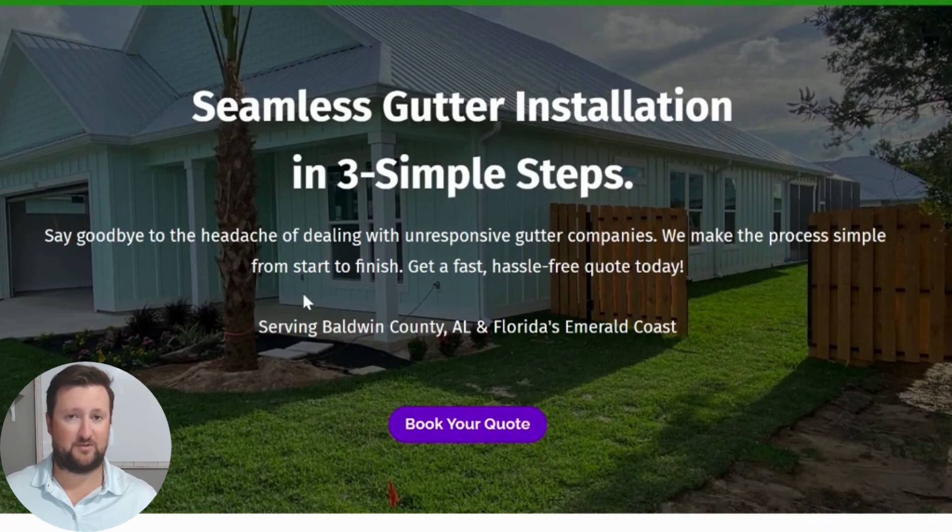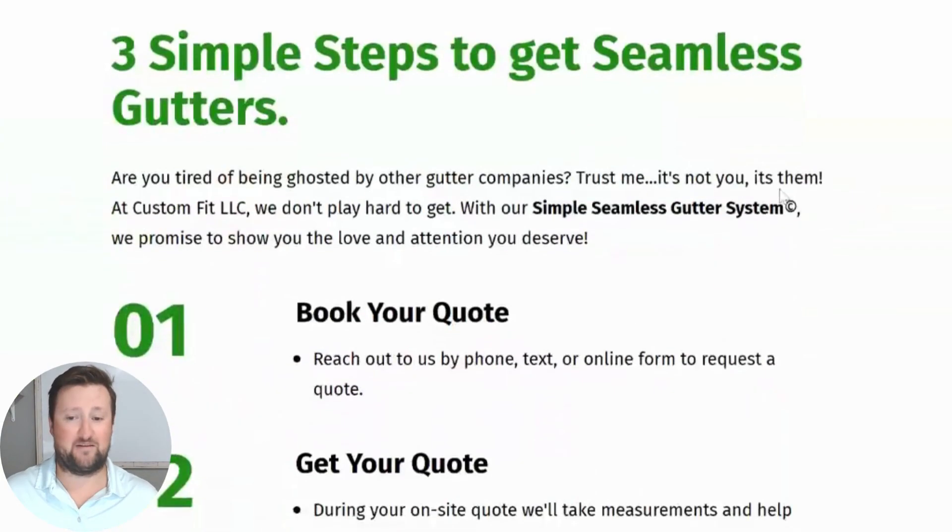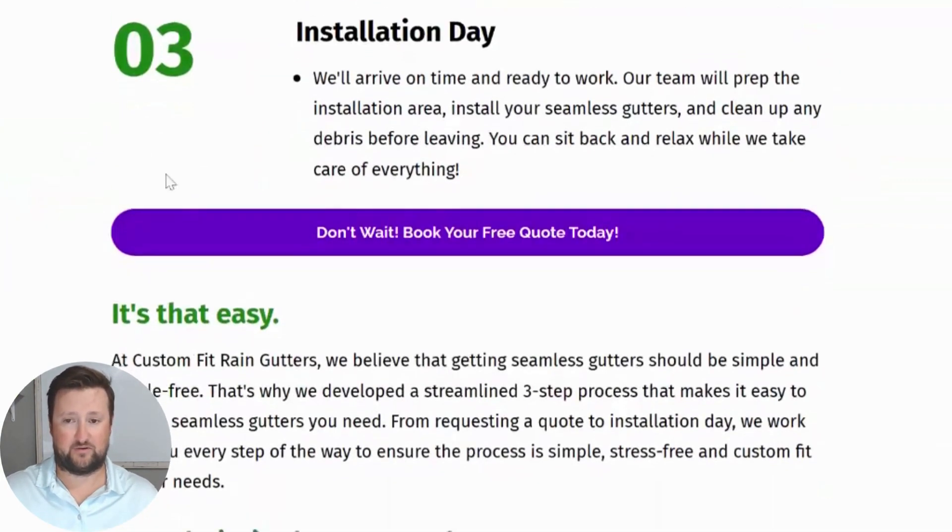Getting gutters with us is simple — three simple steps. We like to say goodbye to the headache of dealing with unresponsive gutter companies. We make the process simple from start to finish so you can get a fast, hassle-free quote today. There are a lot of great companies out there, but sometimes when companies get busy they get really hard to get a hold of. That's really the main purpose of our business — to make it as easy as possible for you to contact our company, schedule a quote, and help you get gutters and move on to your next project.